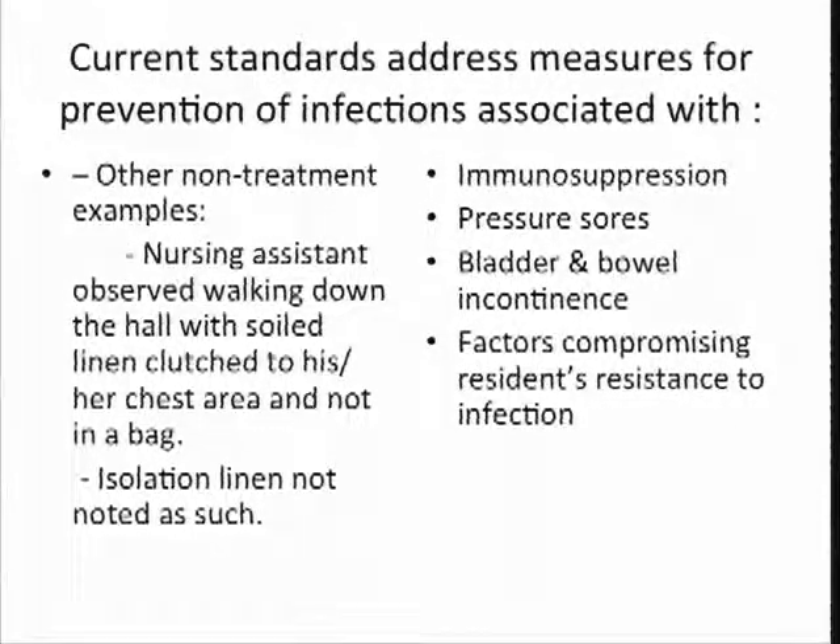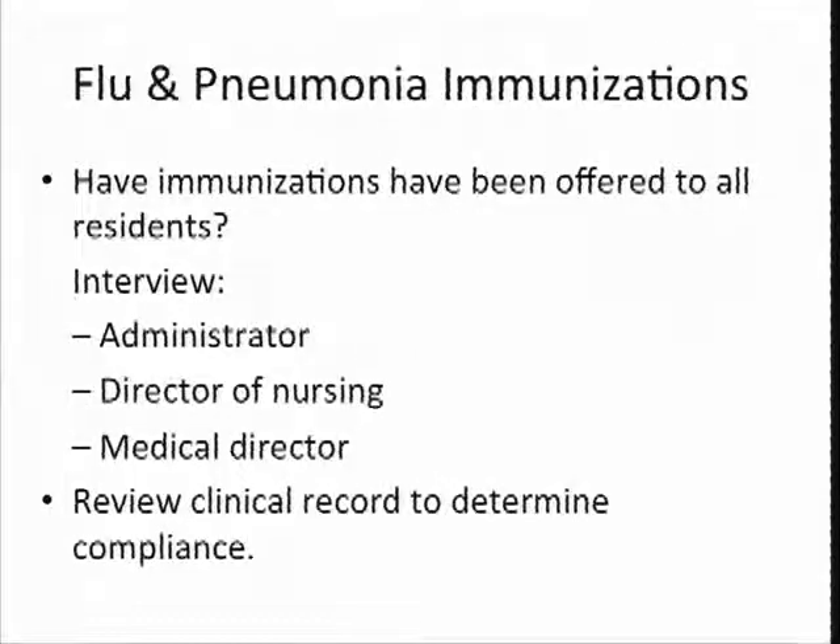Some things that are not treatment related — carrying dirty linens down the hall with those all bundled up against the chest, that's going to be a problem. Isolation linens not noted as such. Pressure sores, bowel and bladder incontinence — those are things we're always going to be looking at on surveys to see what kind of infection control practice your facility staff are using. Do you have a flu and pneumonia immunization plan in place? CMS has directed us to look at flu and pneumonia immunizations on every survey. We're watching to see that residents are being offered that immunization. If they refuse, that's fine, but the education must be there — they must be informed. Family members should also be informed about the flu and pneumonia immunizations.